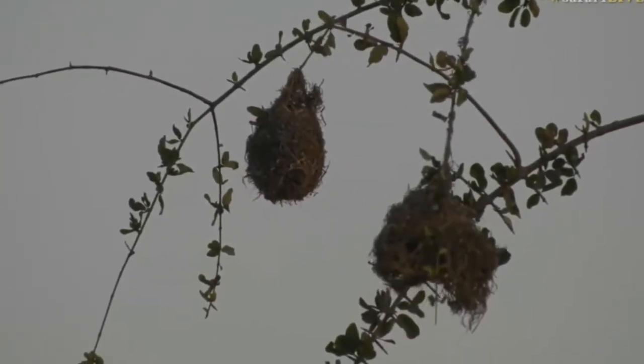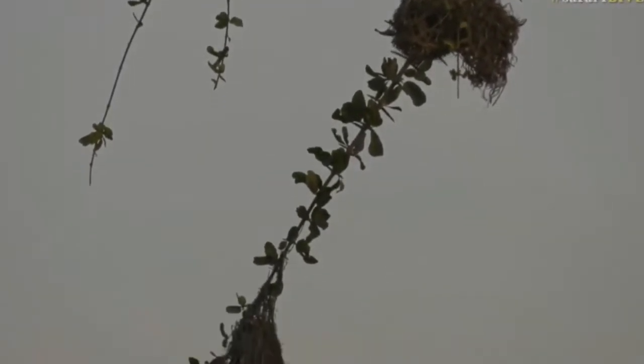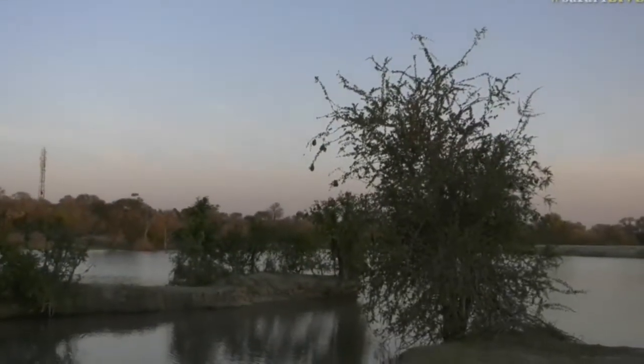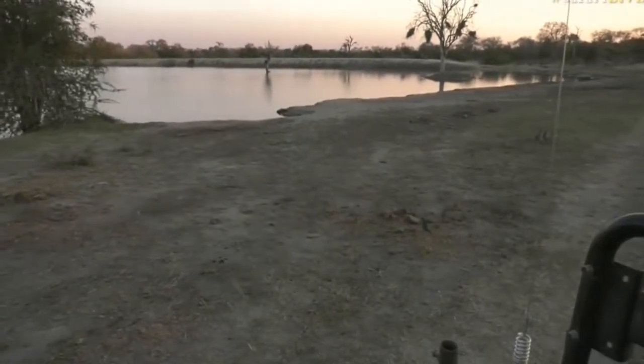Where are you, Cape Glossy Starling? I can hear you making that strange noise — make a call. They almost remind me of a cat. Oh, here's one here, actually just on the ground next to us, hopping about in some elephant dung. It's not the one that's making all the noise; that seems to be sitting in the tree somewhere.